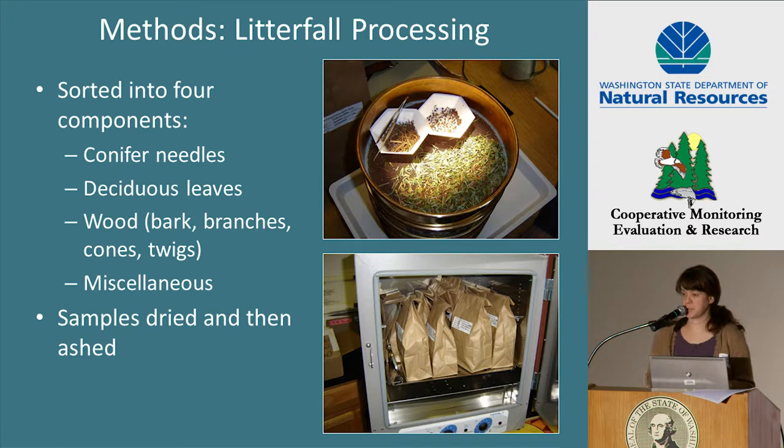Back in the lab, the litterfall samples were air-dried and then sorted into four components: conifer needles, deciduous tree and shrub leaves, woody material, and miscellaneous. Each component was then dried in a drying oven and weighed, and then ashed in a muffle furnace and weighed. We used these dried and ashed weight values to calculate ash-free dry weight.